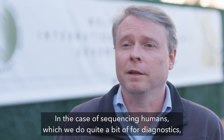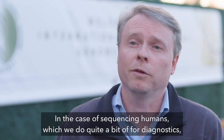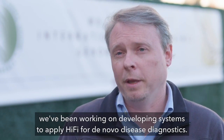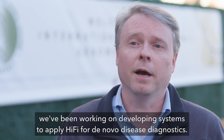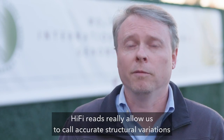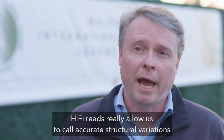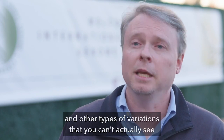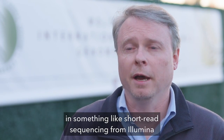In the case of sequencing humans, which we do quite a bit of for diagnostics, we've been working on developing systems to apply HiFi for de novo disease diagnostics. HiFi reads really allow us to call accurate structural variations and other types of variations that you can't actually see in something like short read sequencing from Illumina.